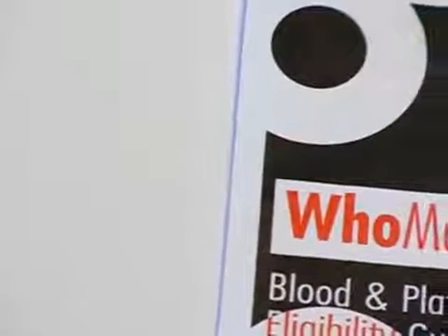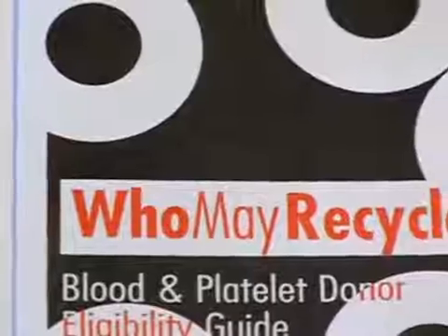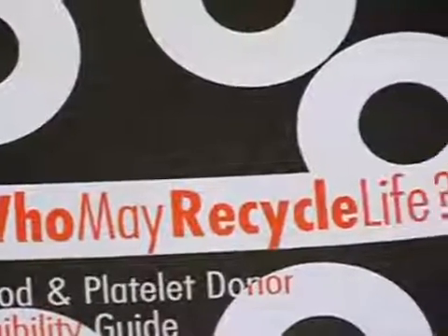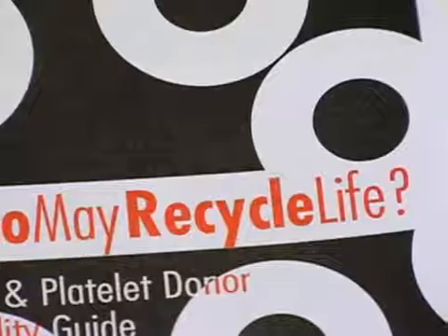There are standard tests that we do to every unit of blood, to every donor, no matter if you've donated one time or six hundred times. You have the same tests going on every time. That way it's standard across the board, and we make sure that every unit is as safe as it possibly can be here at the American Red Cross.